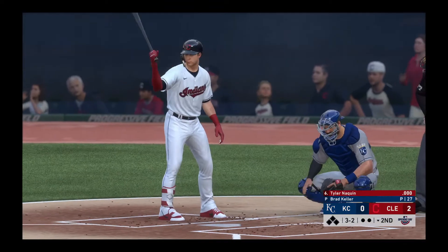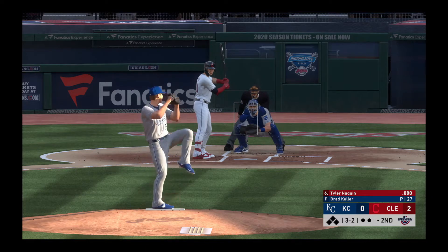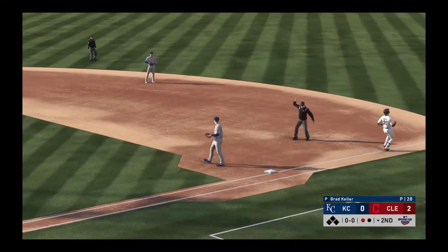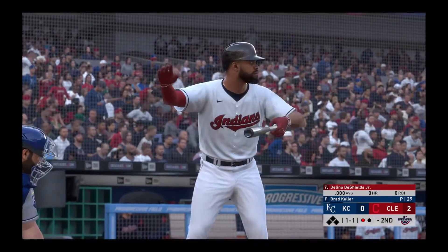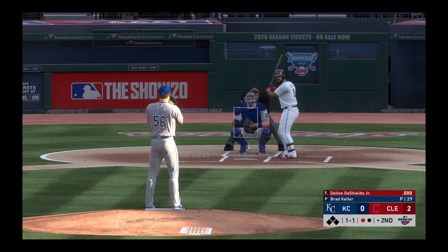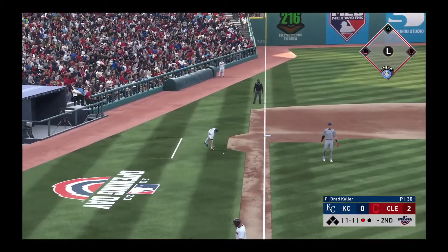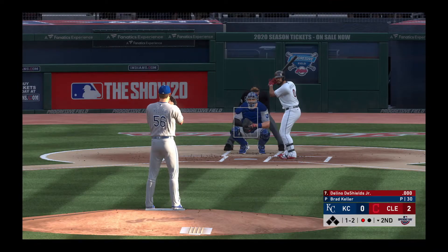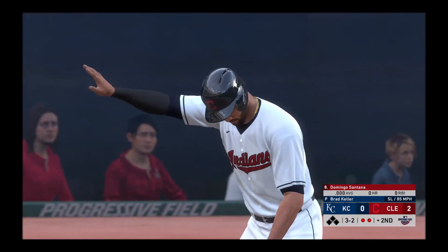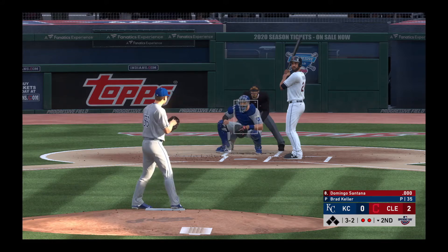Next will be the versatile Tyler Naquin — he's set to lead off the home half of the second. One of the keys to securing a win: they want to keep the pressure on and try to build that lead as much as they can. Moving in — and that's out number one. Bases empty here with two gone, and a swing and a miss as they got him with the slider — two away. That'll bring Domingo Santana into the batter's box next.